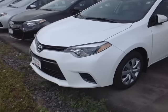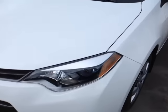Good afternoon Rick, this is Alex, a videographer here at 802toyota.com and today I have the great pleasure of showing you a quick video on a brand new 2016 Toyota Corolla LE in super white.